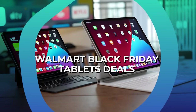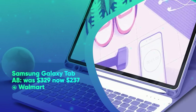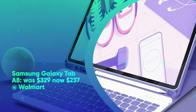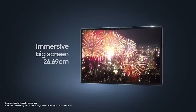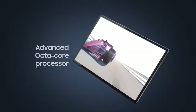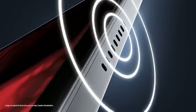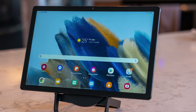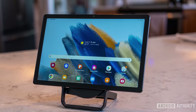Walmart Black Friday Tablet Deals. First up, we have the Samsung Galaxy Tab A8. It was $329 and is now $237 at Walmart. Save $92 on the 128GB model Galaxy Tab A8 Wi-Fi tablet. It packs a 10.5-inch 1920x1200 display, 2.0GHz octa-core CPU, 4GB of RAM, and 32GB of microSD expandable storage.